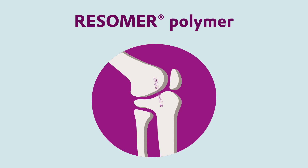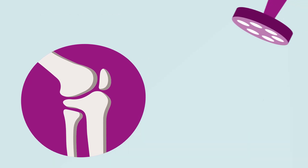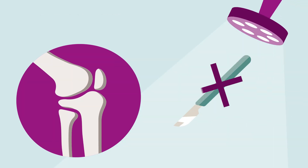Ideally, the implant degrades over time as healing progresses and the load-bearing capacity of the bone increases. This eliminates the need for an unpleasant secondary surgery, which would be inevitable using metal applications.